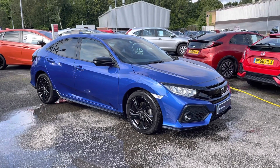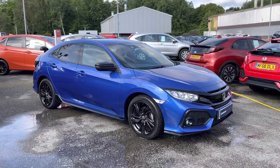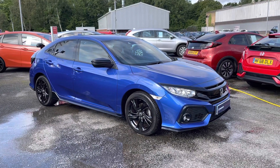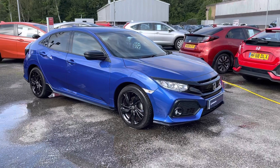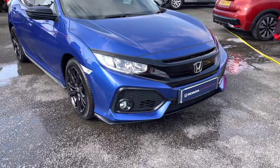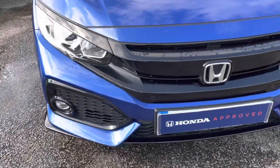Hello and welcome to Honda Bolton. My name's Charlotte and today I'll be giving you a full walkthrough of this Honda approved V-Tech Turbo Sport Line that we currently have in stock. Finished in a stunning metallic brilliant sporty blue, it is fitted with your one litre petrol engine, making it the perfect city drive. For any further information please give us a call on 01204 827 906.